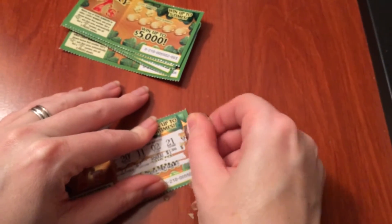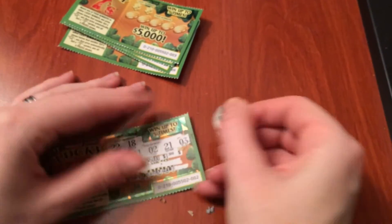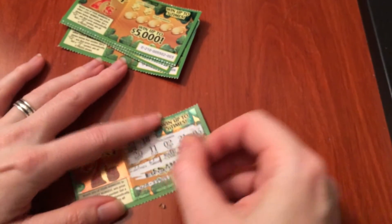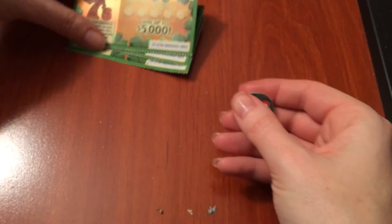Oh wait, there's another number. Hold on. 3. Wow, that's weird. Where's the... okay, there's the number. That's for real. Let's try ticket number three.